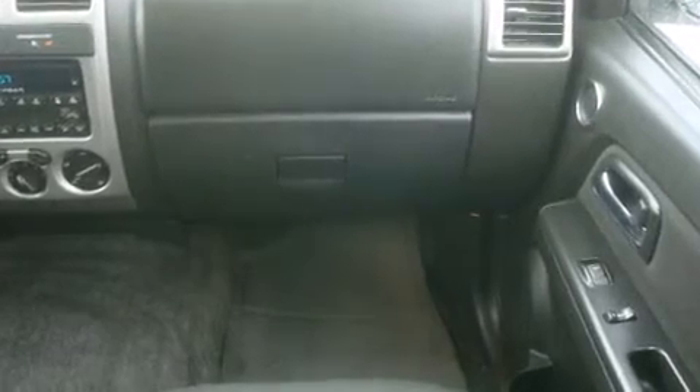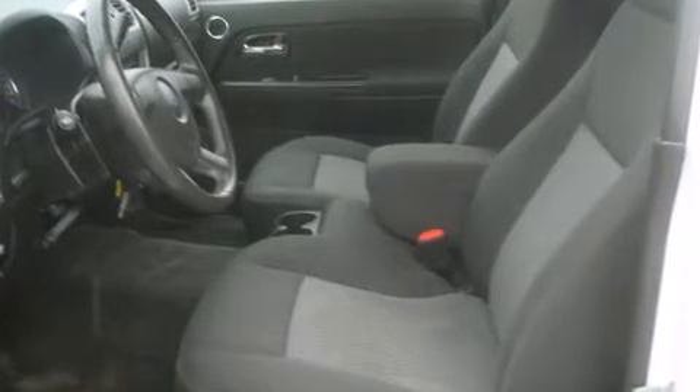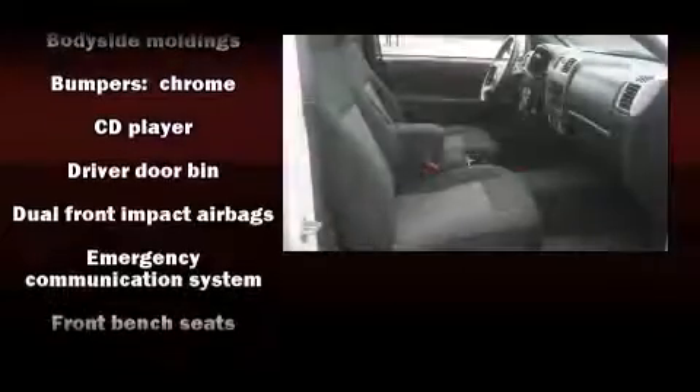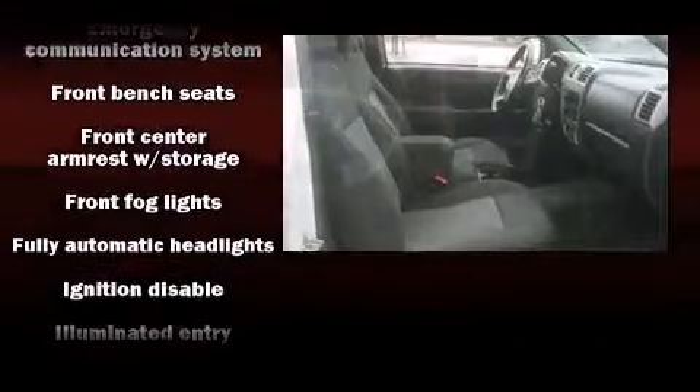Front fog lights, remote keyless entry, a bed liner, and air conditioning. Enjoy your favorite music via the stereo system, which includes a CD player with MP3 capability and six speakers, enhancing the audio experience throughout the interior.